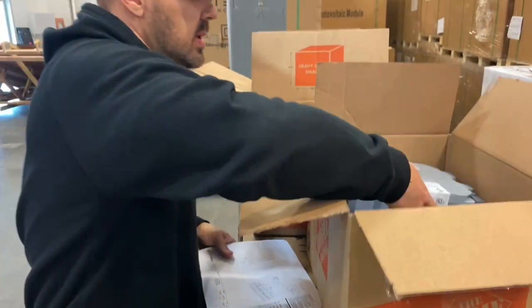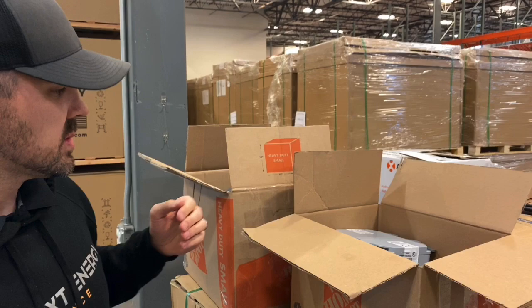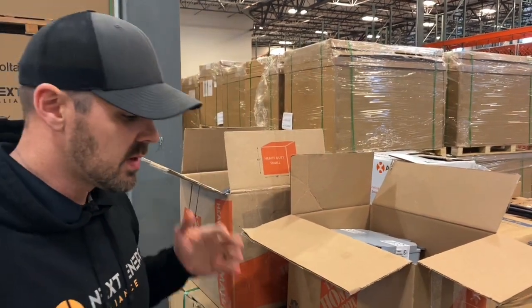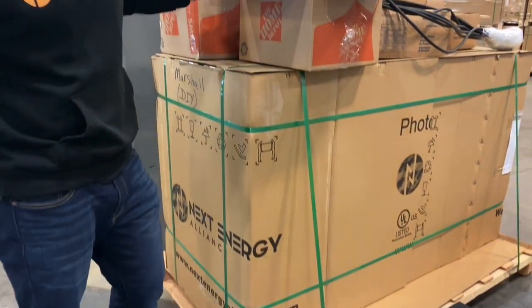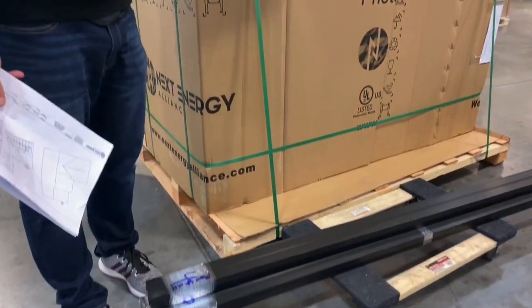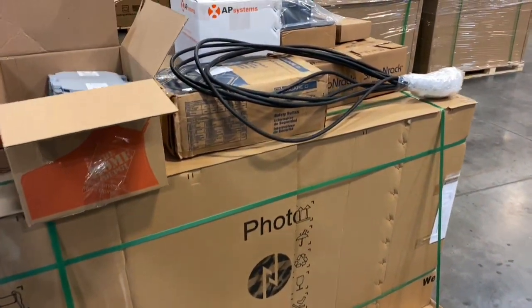So if our kits are coming off a little bit more expensive than other people, it's because we're adding more value to it. We even have the sub panels we need, we have the AC disconnects. This is one of our kits that's just been put together — all the racking, the panels and microinverters, the trunk cable — everything is specifically made for your system.